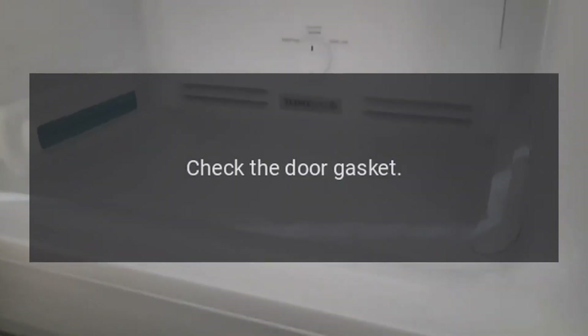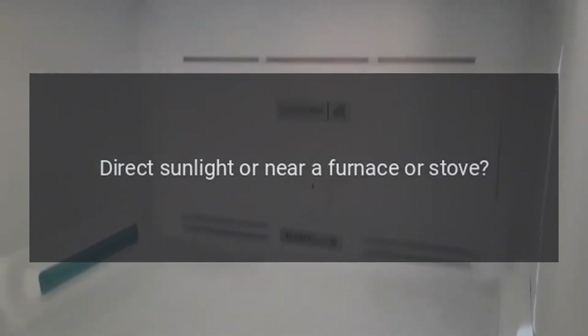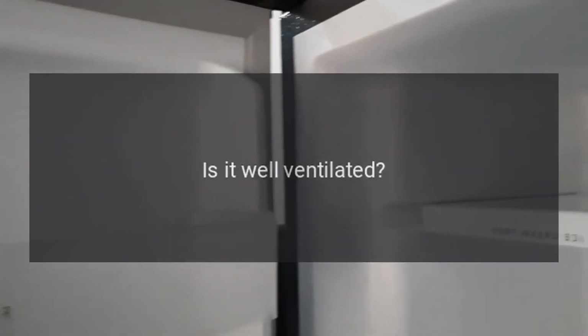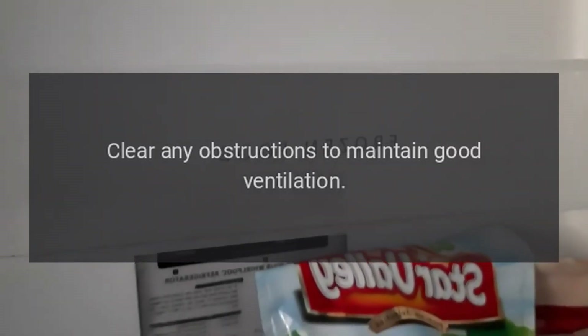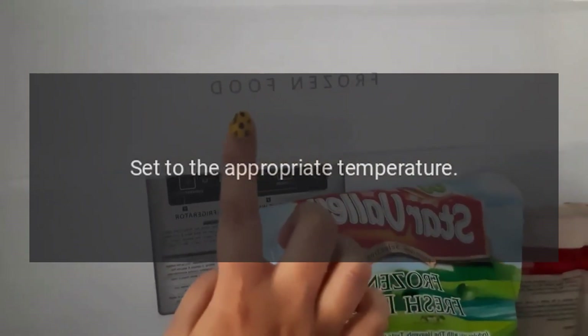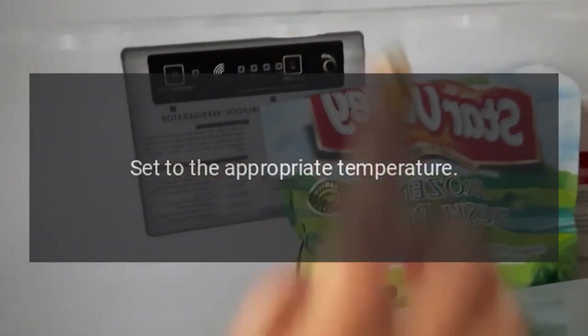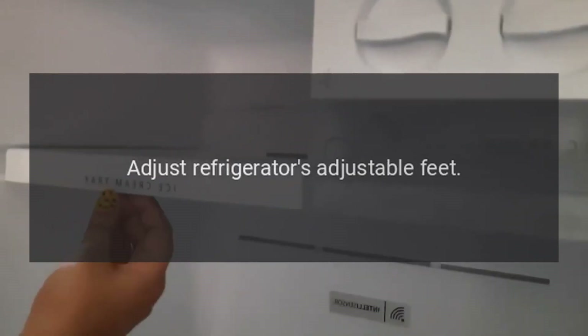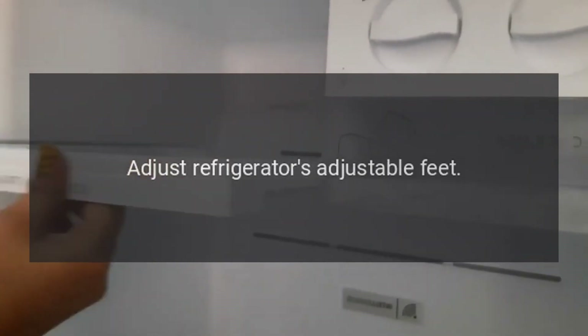Check the door gasket. Direct sunlight or near a furnace or stove — remove the refrigerator from the heat source. Is it well ventilated? Clear any obstructions to maintain good ventilation. Temperature setting too high? Set to the appropriate temperature. Abnormal noise: Is the refrigerator stable? Adjust the refrigerator's adjustable feet.